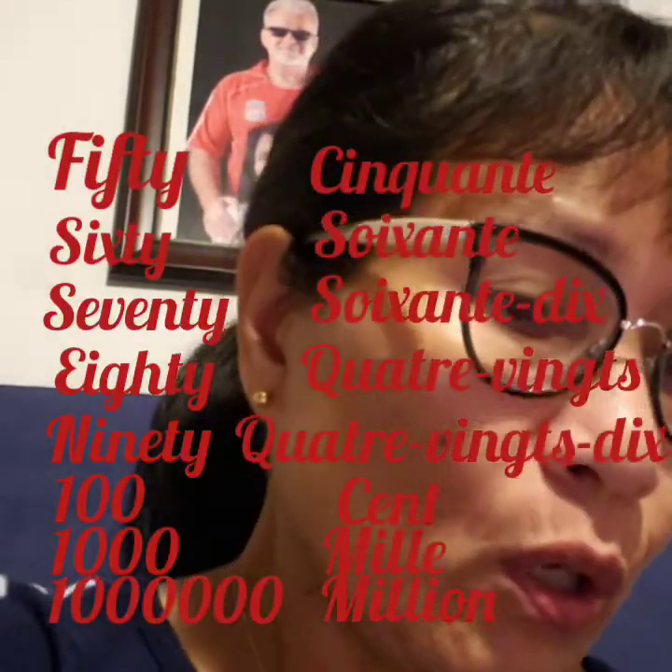Onze, douze, treize, quatorze, quinze, seize, dix-sept, dix-huit, dix-neuf.